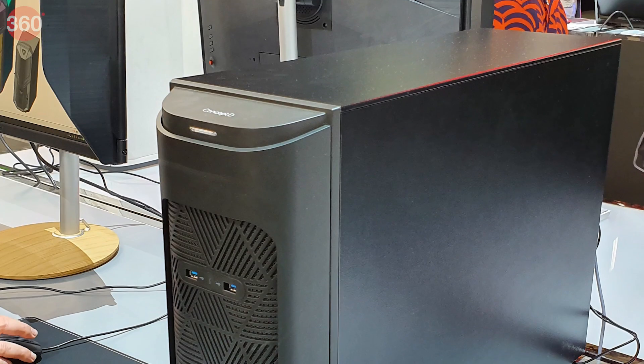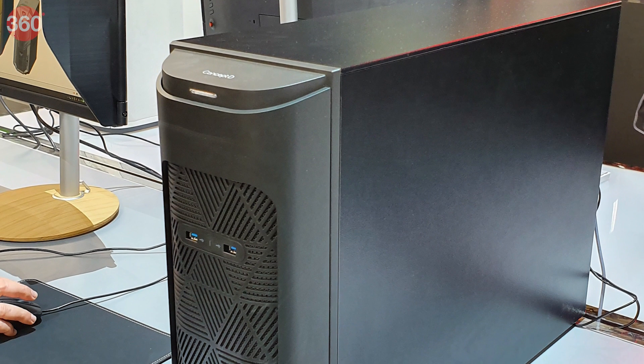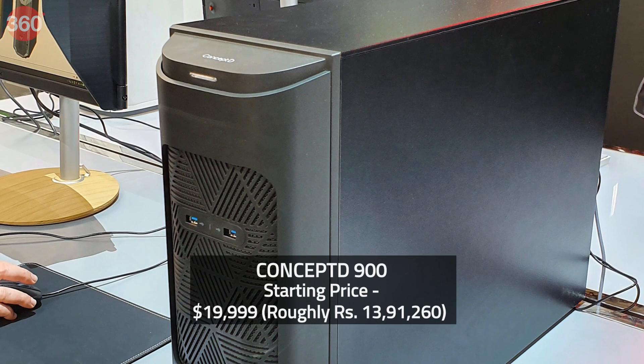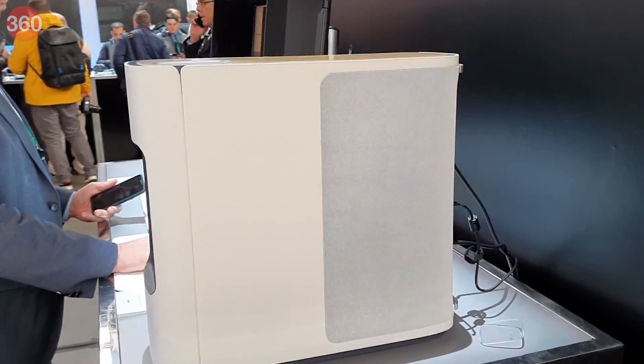The chassis features a matte black finish with amber LED accent lighting. It will be available in May in the US at a starting price of $19,999.